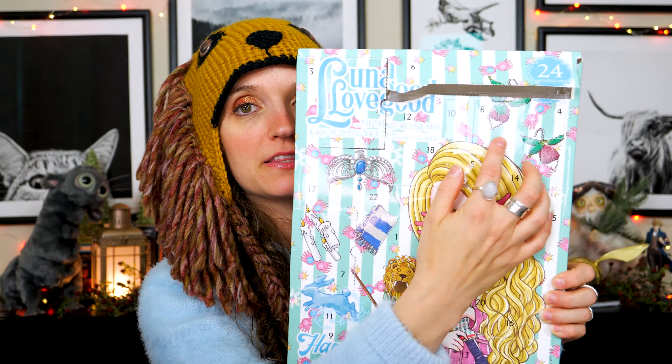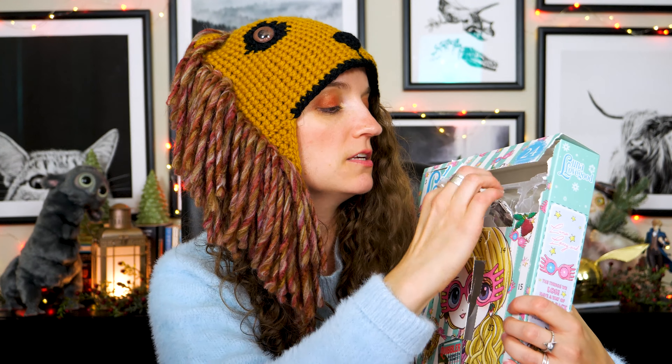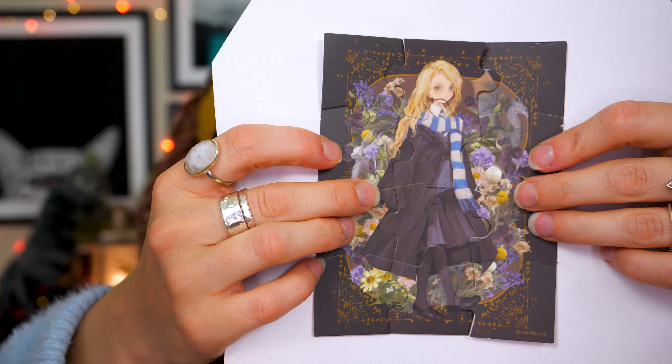Number eight, up here on another Dirigible Plum. I think I know what this is — it's a mini puzzle! What does it look like? We've got Miss Luna Lovegood. This is reminding me of the Yumi artwork that was done on the Harry Potter New York store online — one of the collections they did. I really liked that art style. This is really cute. Similar to the last puzzle, the pieces are very thin, but at least they fit together well.